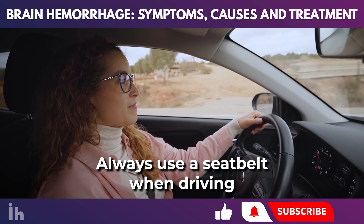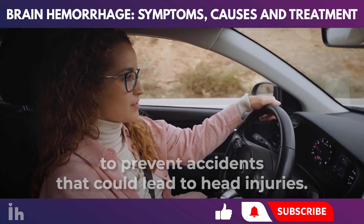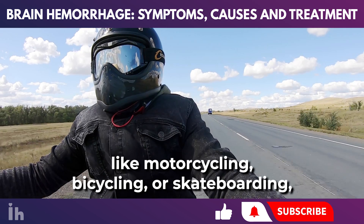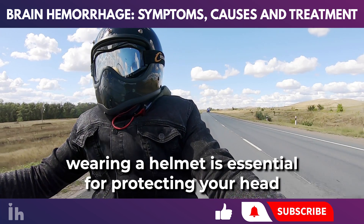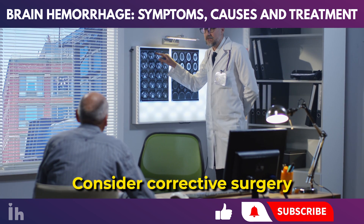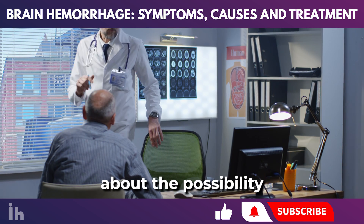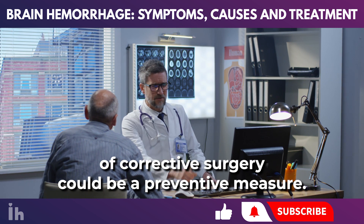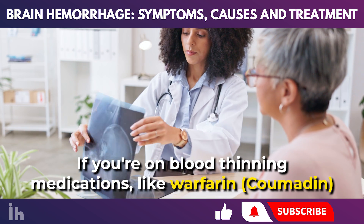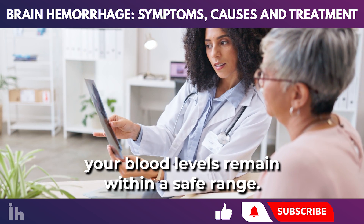Practice safe driving by always using a seatbelt and adhering to safe driving practices to prevent accidents that could lead to head injuries. Wearing a helmet for activities like motorcycling, bicycling, or skateboarding is essential for protecting your head. If you're diagnosed with conditions that increase hemorrhage risk, such as aneurysms, consult a medical professional about the possibility of corrective surgery. If you're on blood-thinning medications like warfarin or coumadin, regular checkups with your doctor are vital to ensure your blood levels remain within a safe range.